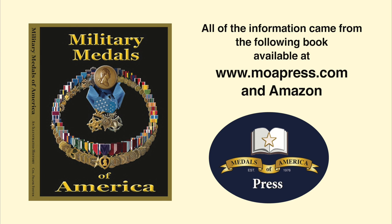Thank you for joining us today on our program about United States Coast Guard operations during the Vietnam War, and for taking a look at how Coast Guard veterans honored and remembered their service through mementos and medal displays. If you've enjoyed it, give us a like or subscribe — we'll see you at the next video. All of the Coast Guard medals and ribbons shown in this video are available in Military Medals of America, on Amazon, at www.moapress.com, or at Medals of America.